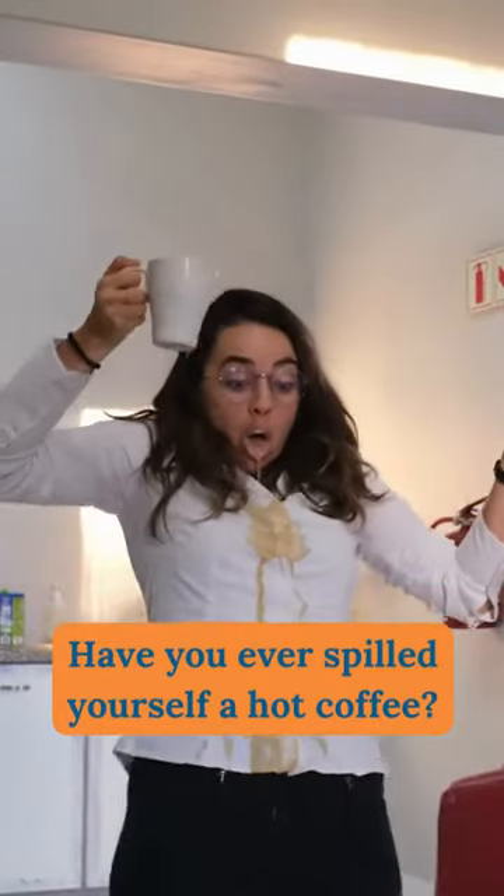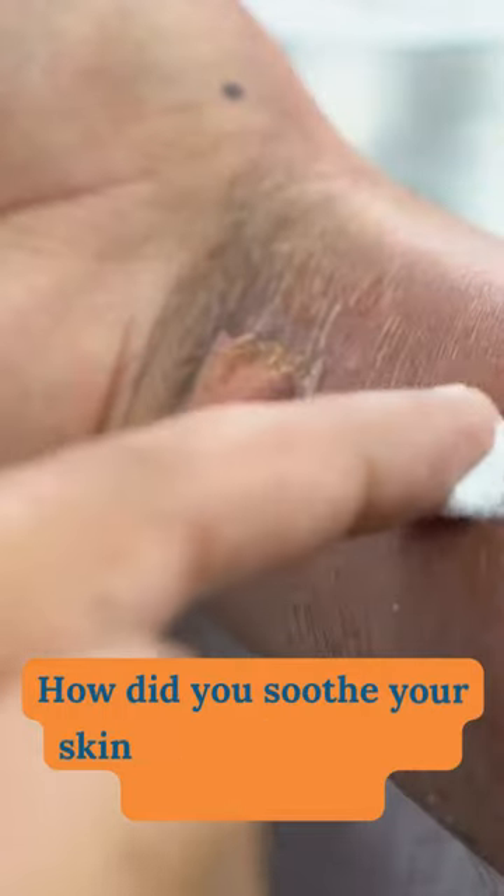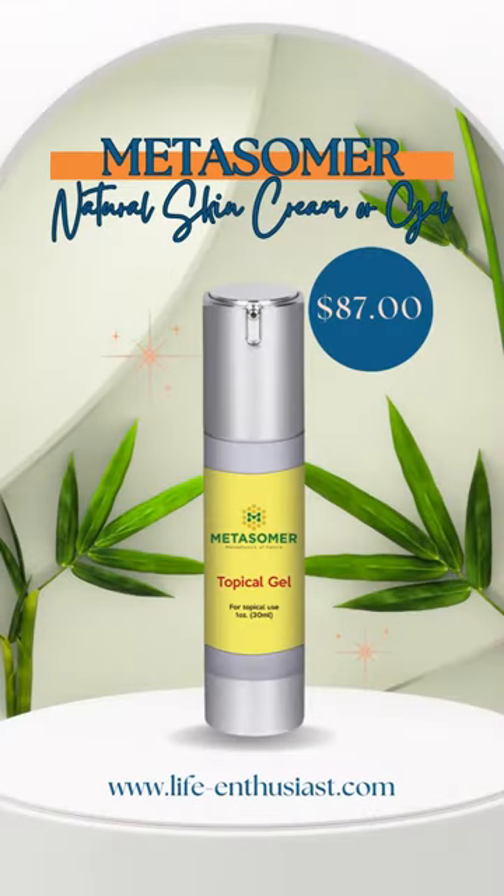Have you ever spilled yourself a hot coffee? What did you do? How did you soothe your skin after scalding hot coffee burns? Here are the customer reviews on how our Metasomer topical gel helps their coffee burn.